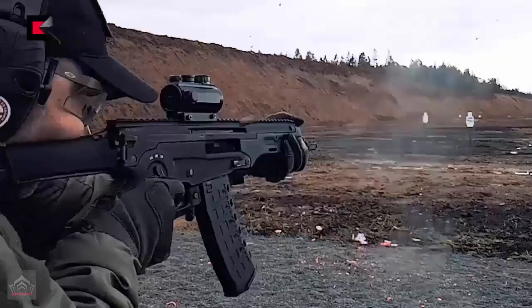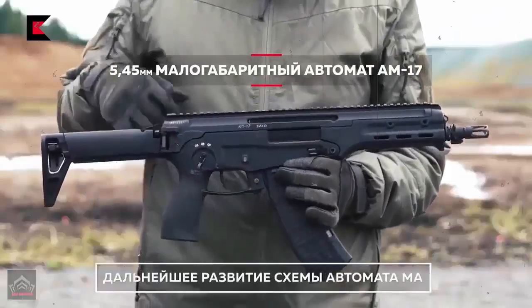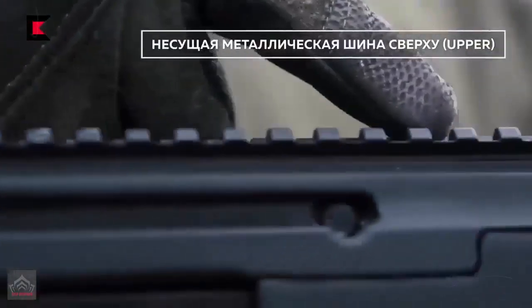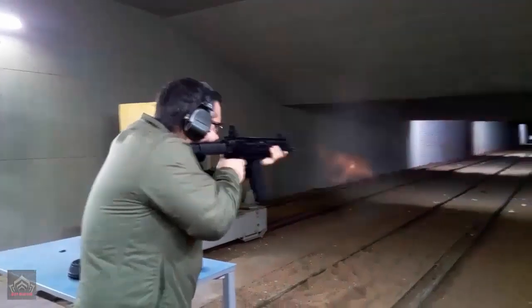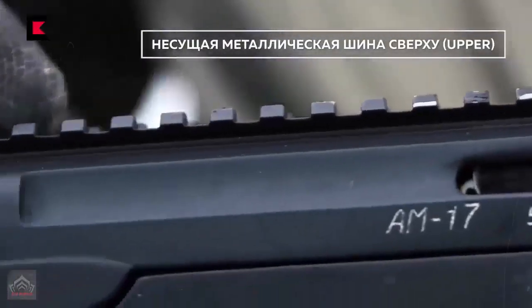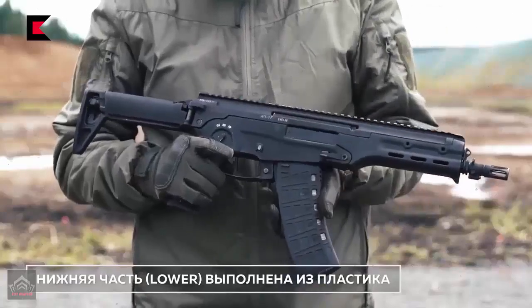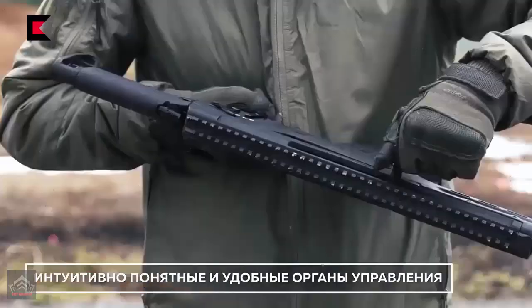Recently, the firing tests of the small-sized AM-17 assault rifle have been completed, said Alan Lushnikov, president of the Kalashnikov Concern. Firing tests as an element of state tests of our AM-17 assault rifle have been completed. This is a compact assault rifle. We developed it for auxiliary units on the instructions of the Ministry of Defense, said the president of the concern.